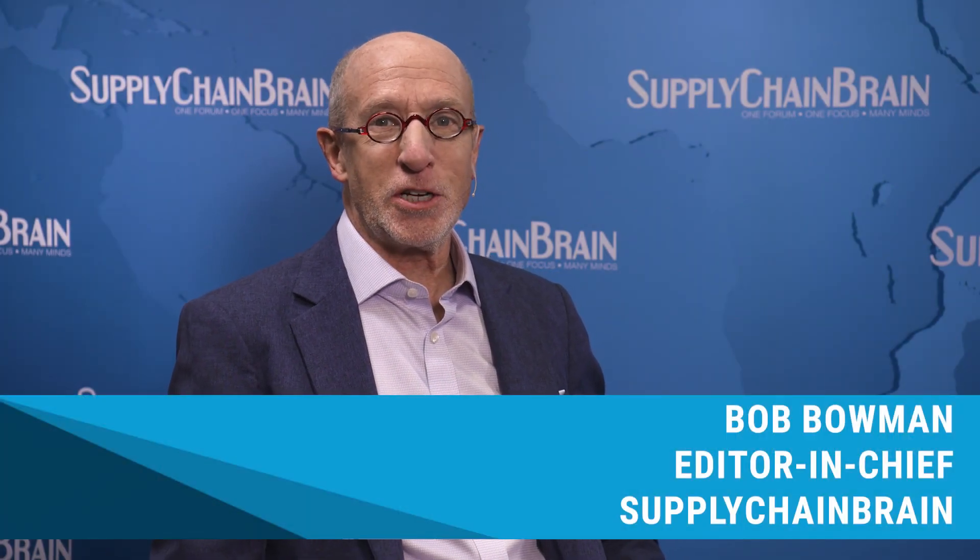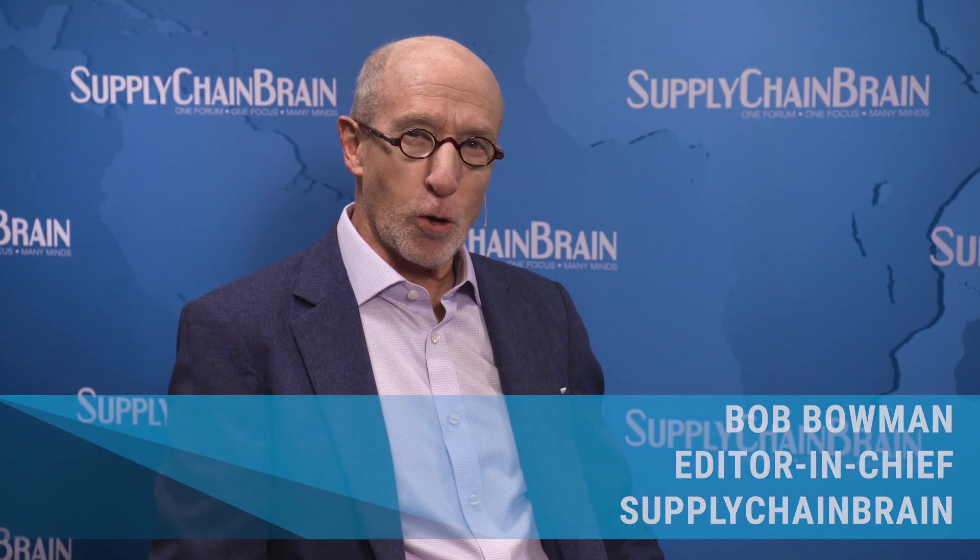The latest in warehouse automation. Top of my conversation today with Gina Chung. She's Vice President of Corporate Development with Locus Robotics. Hi Gina. Hi Bob. Thanks for being with me today.